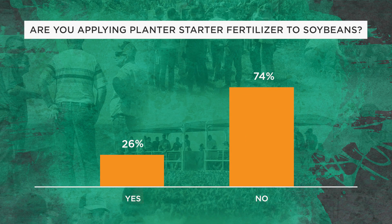Starter fertilizer: how many growers are putting starter fertilizer on for soybeans? 74% said they're not putting starter on for soybeans, while 26% are. This is interesting because if you ask the same question on corn, this number gets inverted — about 80% of growers say they do put fertilizer on for corn, 20% no. If you're going to put it on for corn, why aren't you putting it on for soybeans?